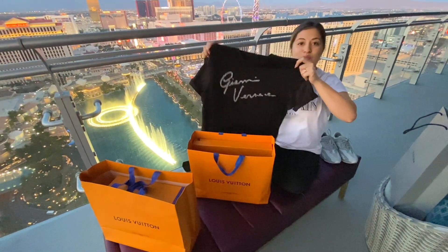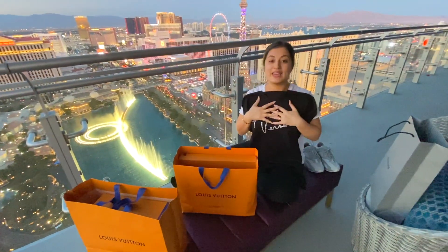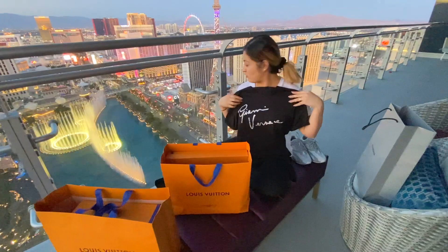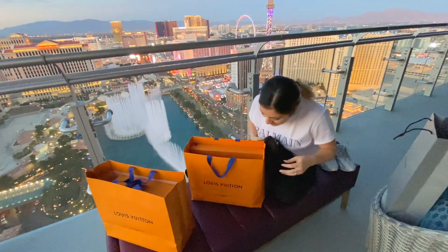This is so my style — I'm obsessed with this shirt. I can't wait to wear it; I think it's going to make such a bomb outfit.